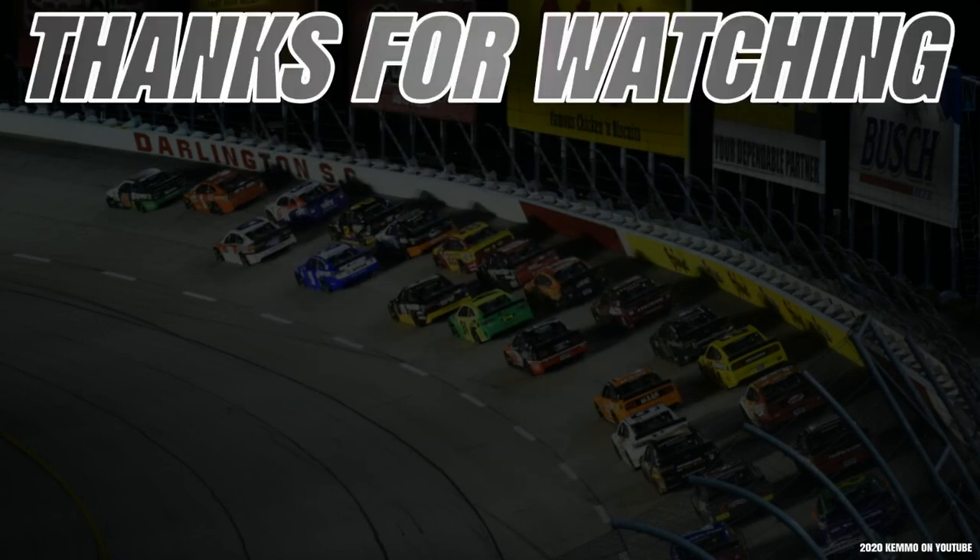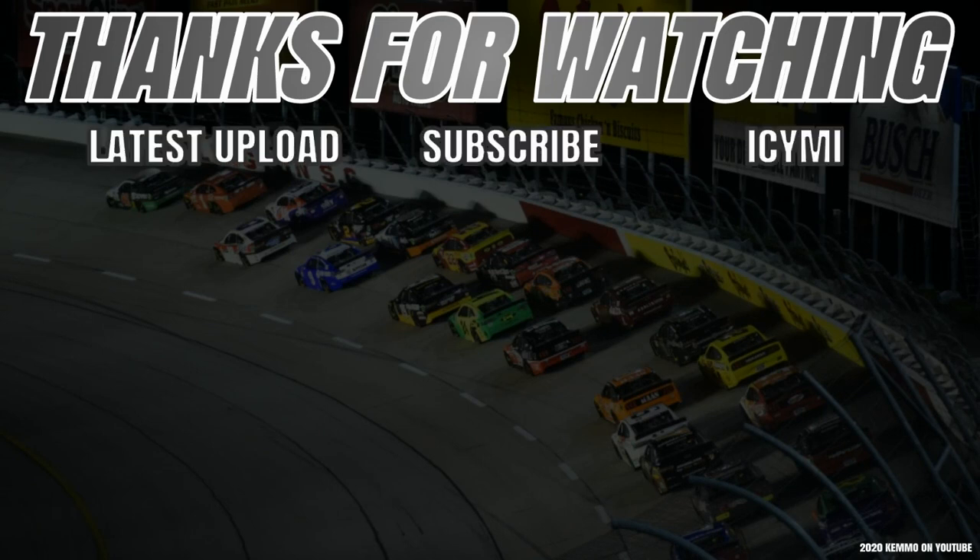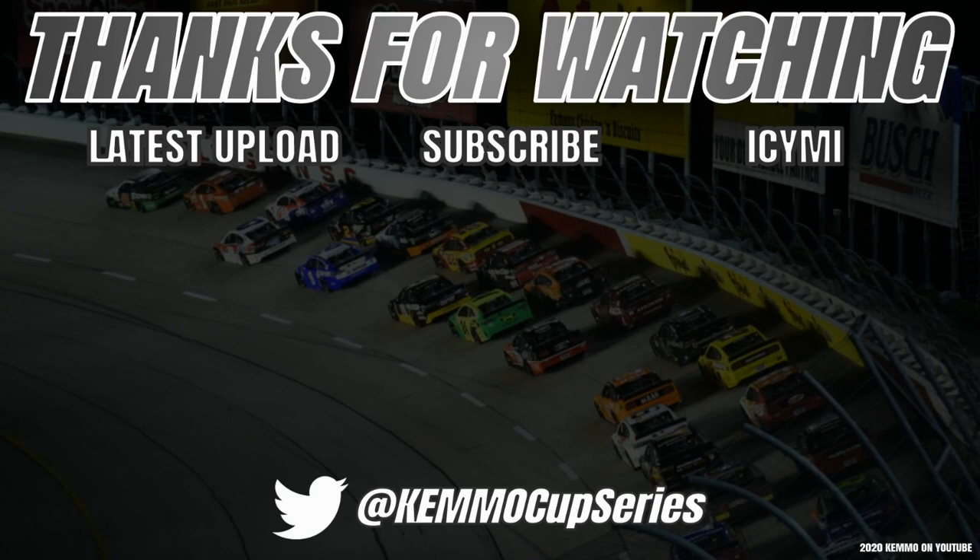Thank you guys so much for watching this NASCAR Cup Series race preview video. For more motorsports content, you can click my latest upload on the left, the circle in the middle to subscribe, and check out that video on the right — it's one you don't want to miss. You can follow me on Twitter at ChemoCupSeries. This has been Chemo on YouTube, saying thanks so much for watching, and we'll see you in the next one.